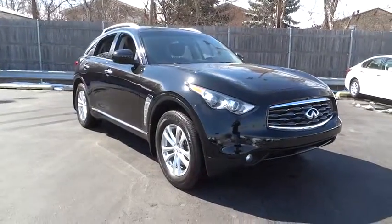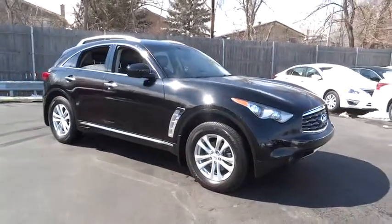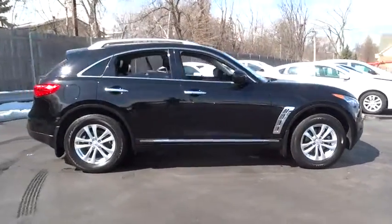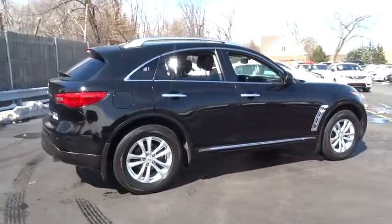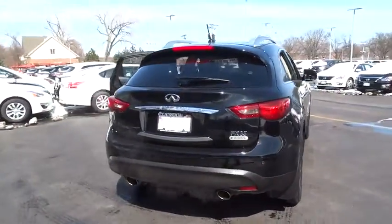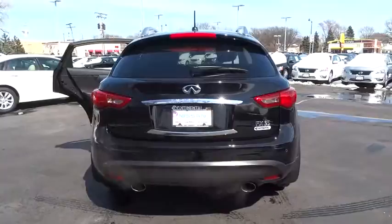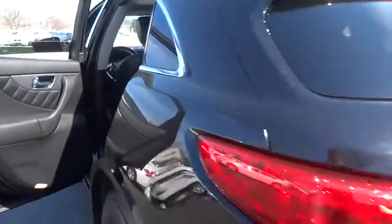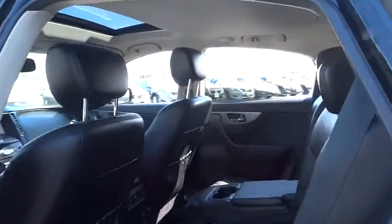The 2011 Infiniti FX35. The FX stands out with bold styling, an eager powertrain, and responsive handling. The 3.5 liter V6 provides plenty of power and 18 miles per gallon overall, and is priced below $30,000. This vehicle has less than 50,000 miles.